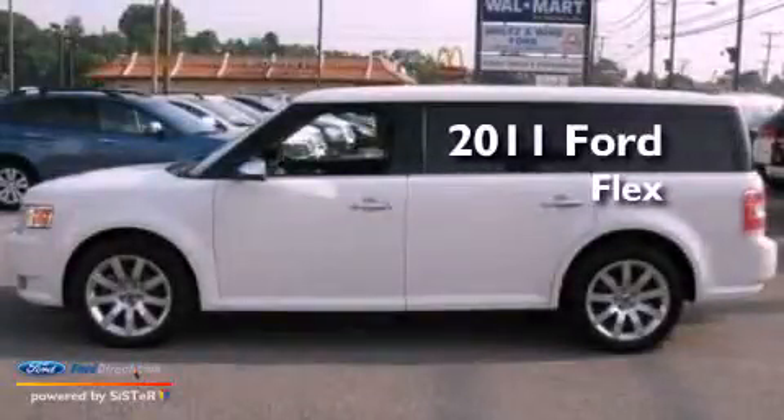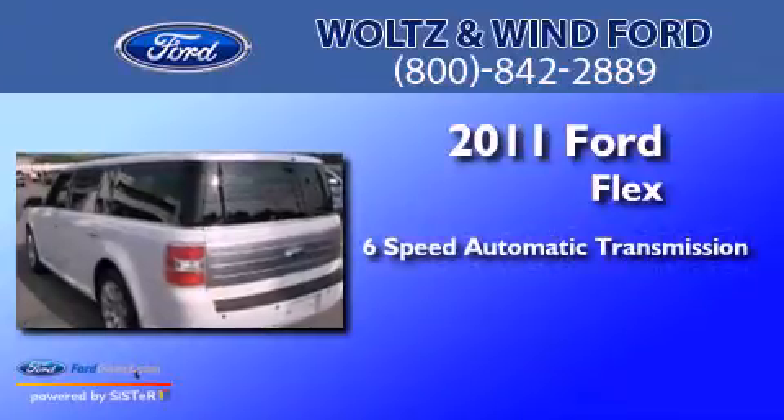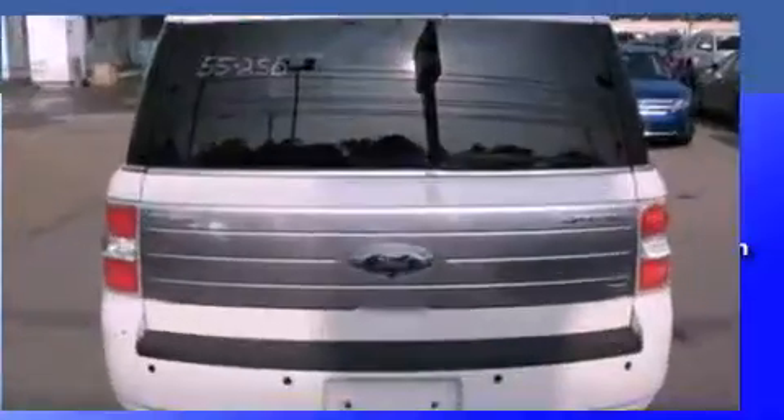This is a 2011 Ford Flex. This crossover has a six-speed automatic transmission, a 3.5-liter V6, and all-wheel drive.